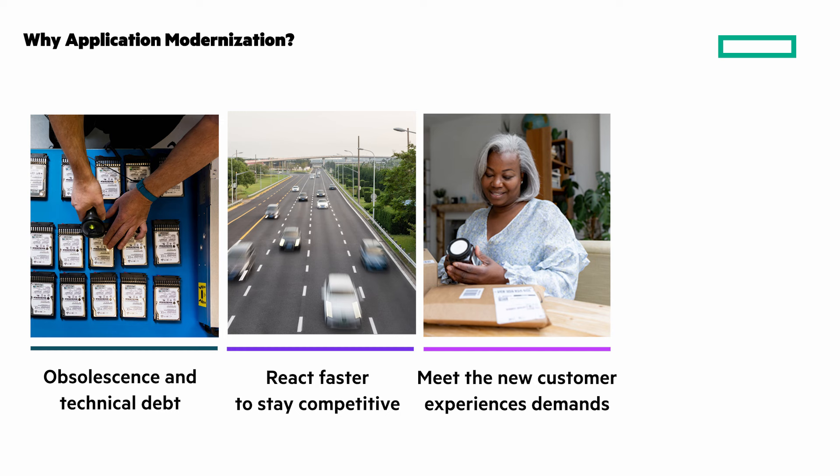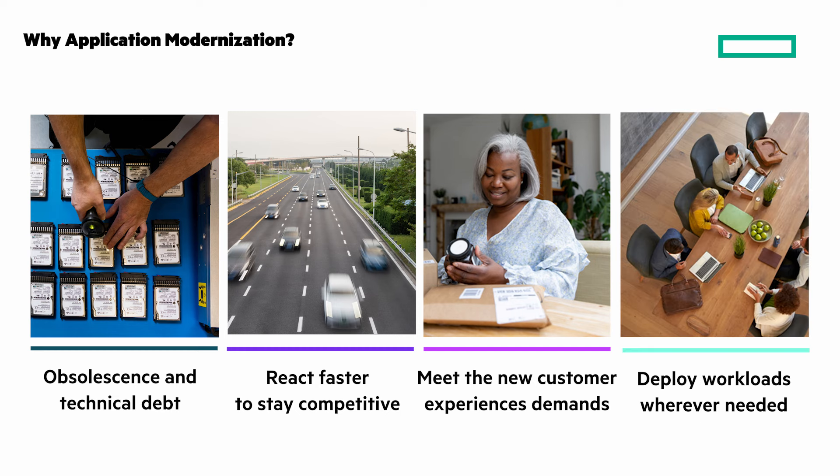Both internal and external customers need better experiences to help keep companies competitive. And an application modernization strategy gives you flexibility to deploy workloads where they're needed.